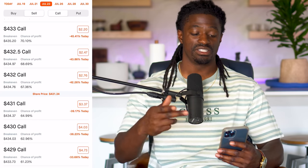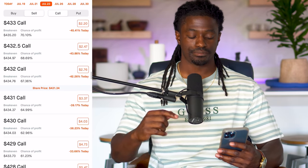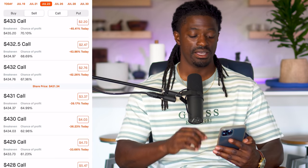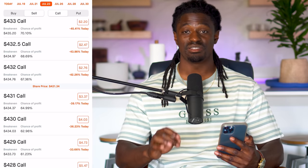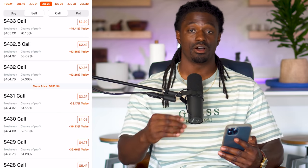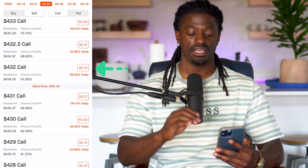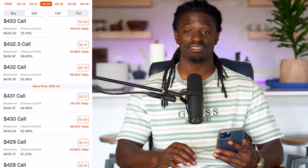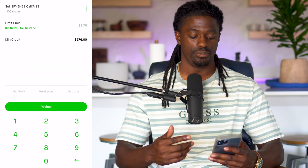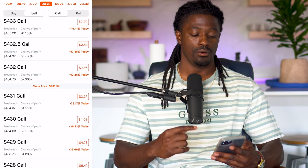Let's say on July 23rd, which is next Friday, we already own 100 shares of SPY and we know the market has been pulling back. We do not think that SPY is going to be above $432. Right now the share price is $431.34. Since the market has been pulling back, we could sell this cash secured put at $432 and collect a profit of $2.76 per share. Since you have to sell 100 shares, that's $276. We'll make $276 if the price of SPY is below $432 in just a week.